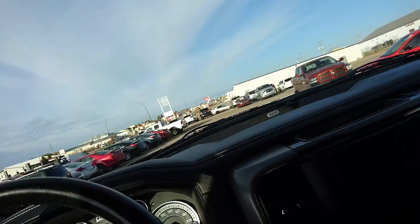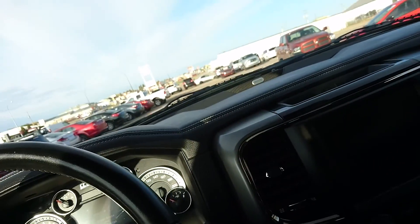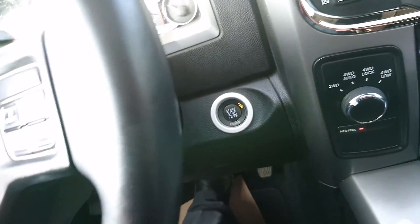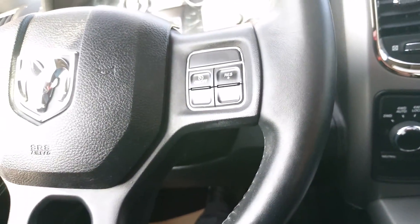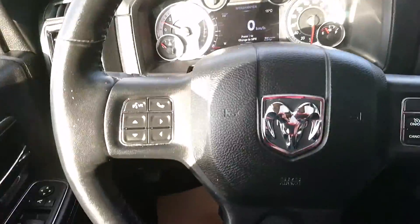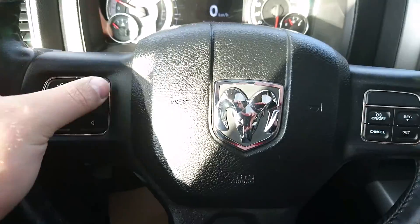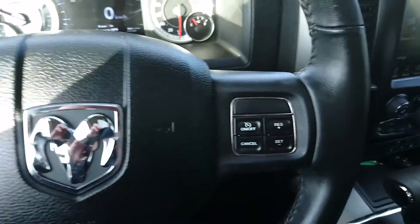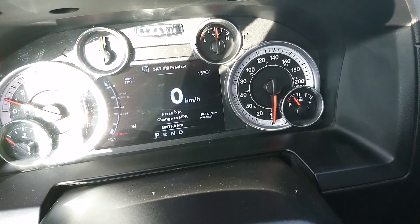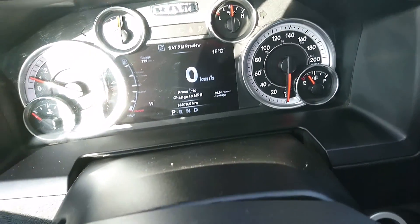I'll hop in and start her up. As I mentioned, you just have the key on you — that's just a foot on the brake, then hit the start button. So right off the steering wheel here you're going to have your Bluetooth controls with your voice recognition, cruise control on this side. Mileage at this point is 88,979.